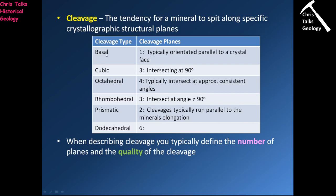The types of cleavage are: basal (one cleavage), cubic (three cleavages), octahedral (four cleavages), rhombohedral (three cleavages), prismatic (two cleavages), and dodecahedral (six cleavages).